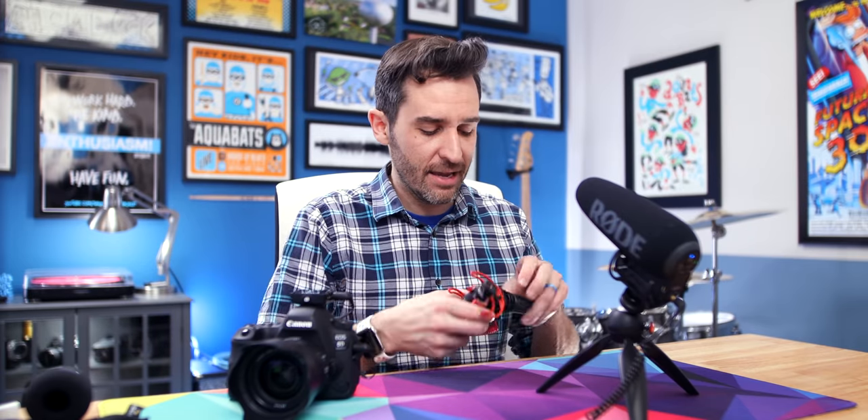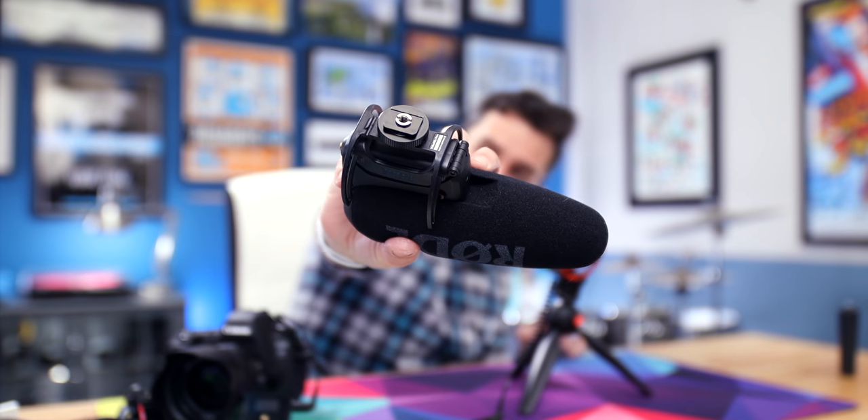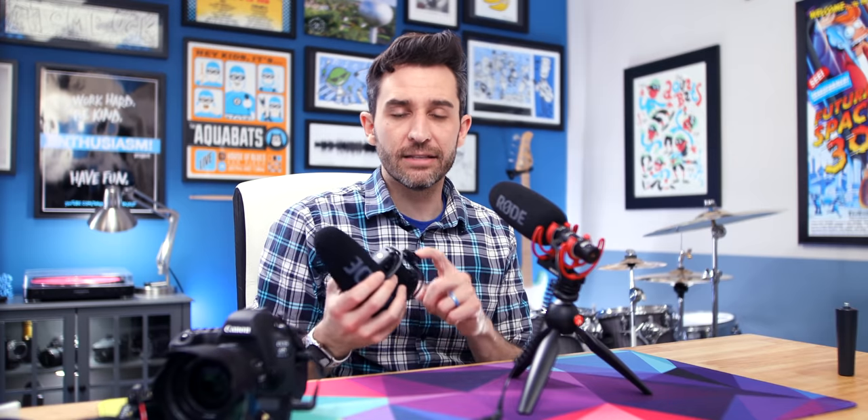Let's go back to the NTG. Very quickly, I would like to point out that if you're wondering how I'm connecting these microphones to the little tripod or this little recorder handle from Zoom, the microphones themselves have 3/8 inch mounts on the bottom. So I'm using a little 3/8 to 1/4-20 adapter so that they will fit on all of these things.